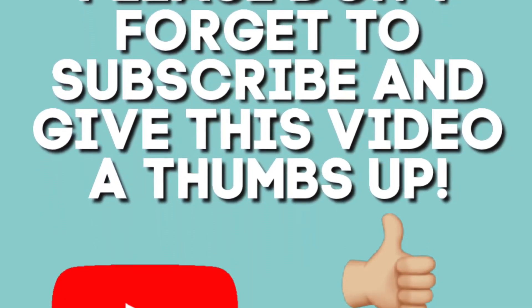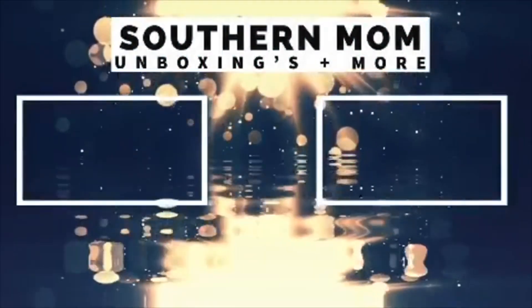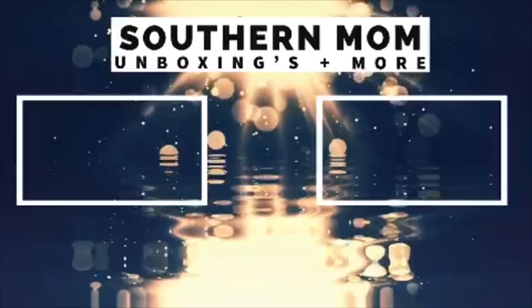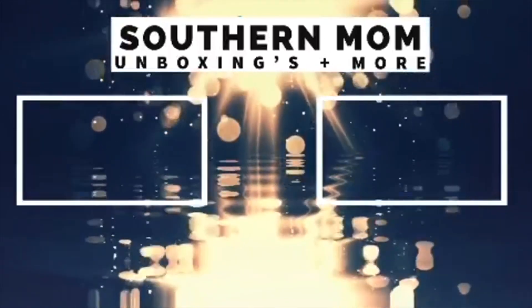I hope you guys enjoyed this video and this massive unboxing. Thanks for hanging out with me if you're still here. Have a wonderful day and I will see you on the next one. Bye!